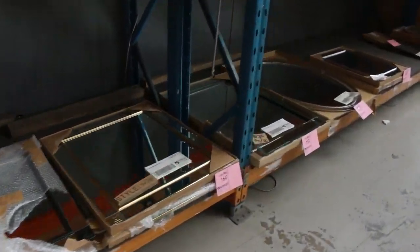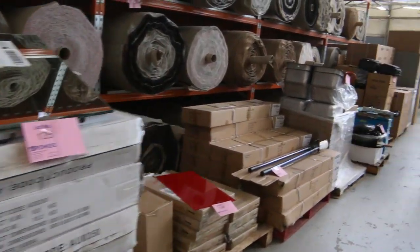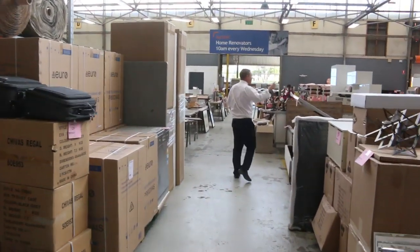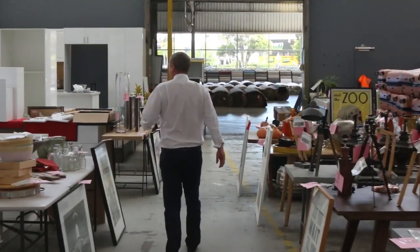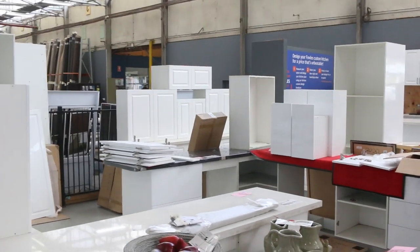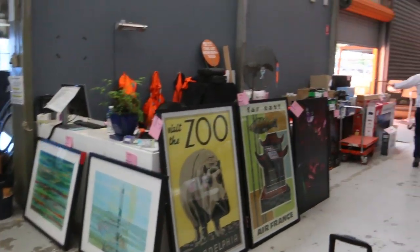Very nice auction tomorrow — some toilet suites, lots more mirrors, pizza barbecues. We've got some queen size and double size bed frames, and very nice looking complete kitchens over here as well, some complete with stone bench tops — really nice gear.